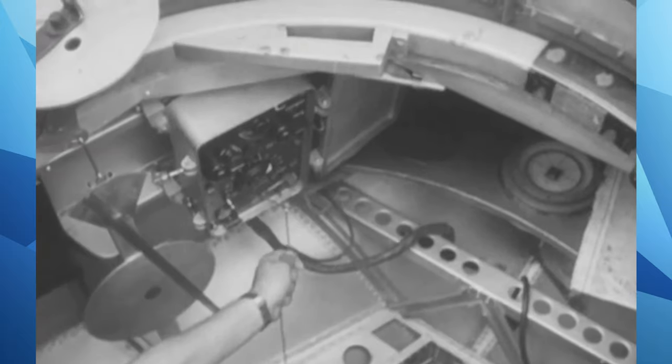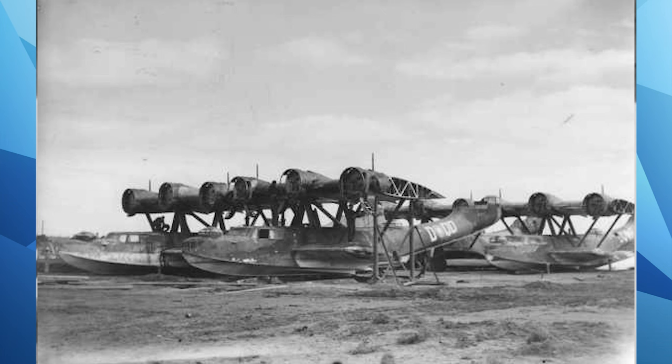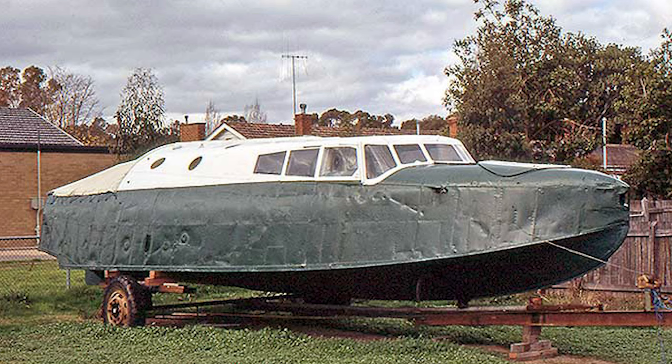Sometime during 1945, the remaining five aircraft were scrapped by No. 1 Flying Boat Repair Depot at Lake Boga, Victoria. One airframe survived the war, but unfortunately it was turned into a houseboat sometime in the 1950s.